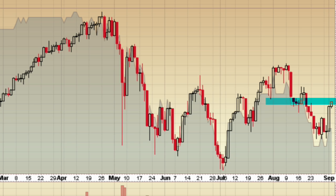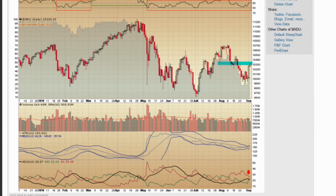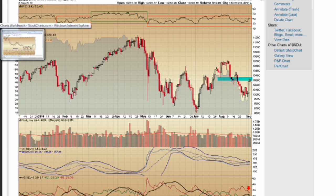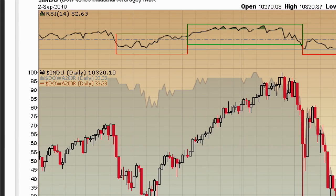It wouldn't surprise me to see this market roll over tomorrow. We're still negative here — the negative DI line is still above the ADX and the positive DI line — so we're not out of the woods yet. But things are improving, and if the market can pull out a strong day tomorrow, I pretty much have to start buying stocks on the long side.